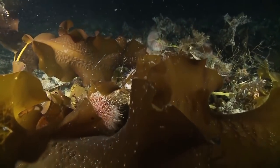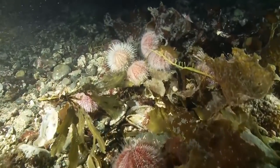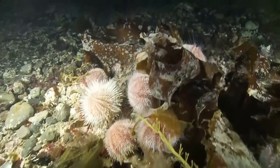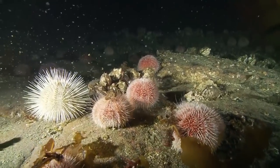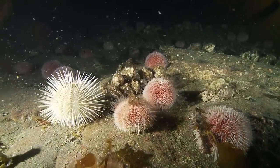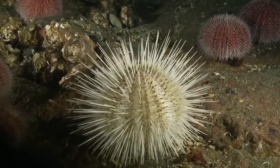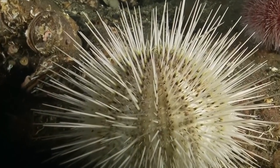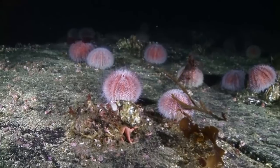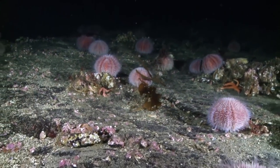Their distant relatives, the sea urchins, are here to eat the kelp itself. Urchin is the old English word for hedgehog, which is what they look like. They don't have eyes, but feel their way around with tiny, sticky legs. Too prickly for most predators, they can destroy whole forests of algae.